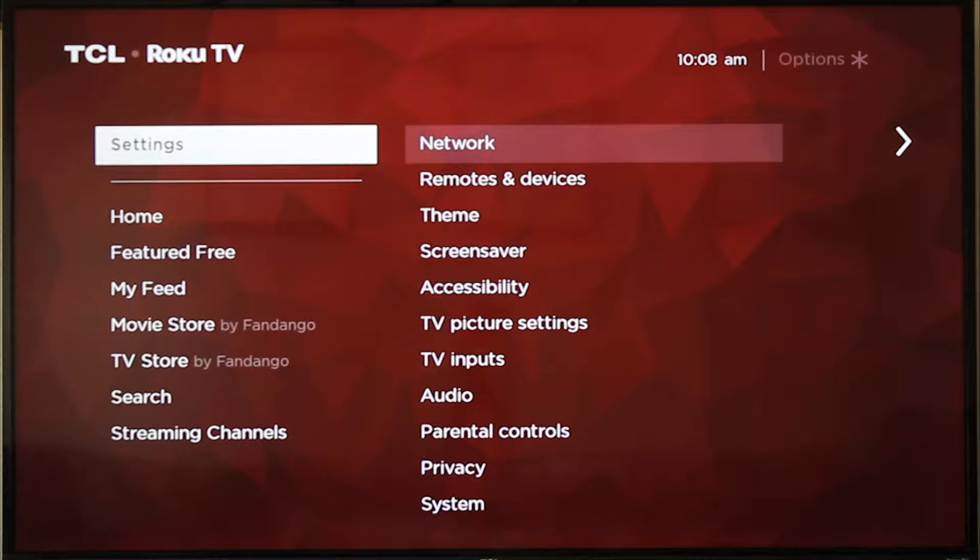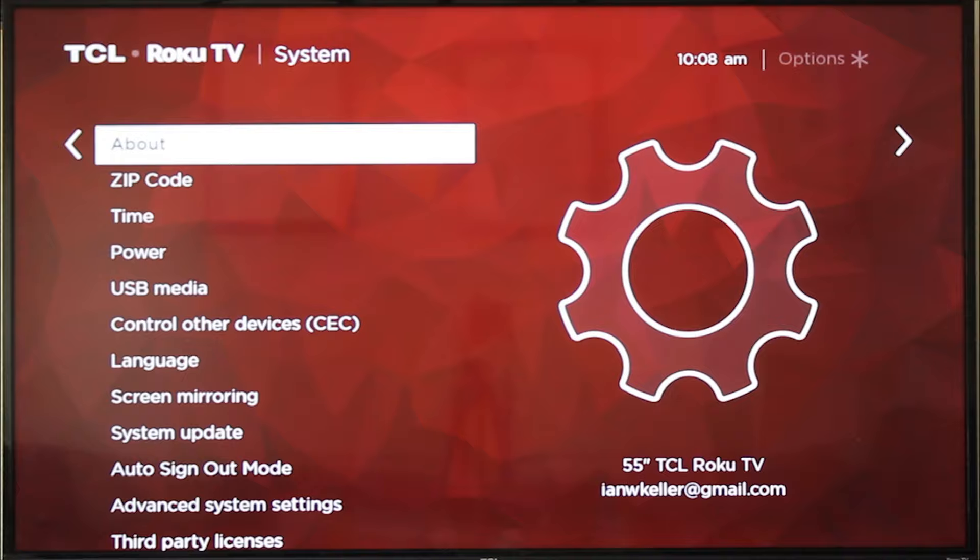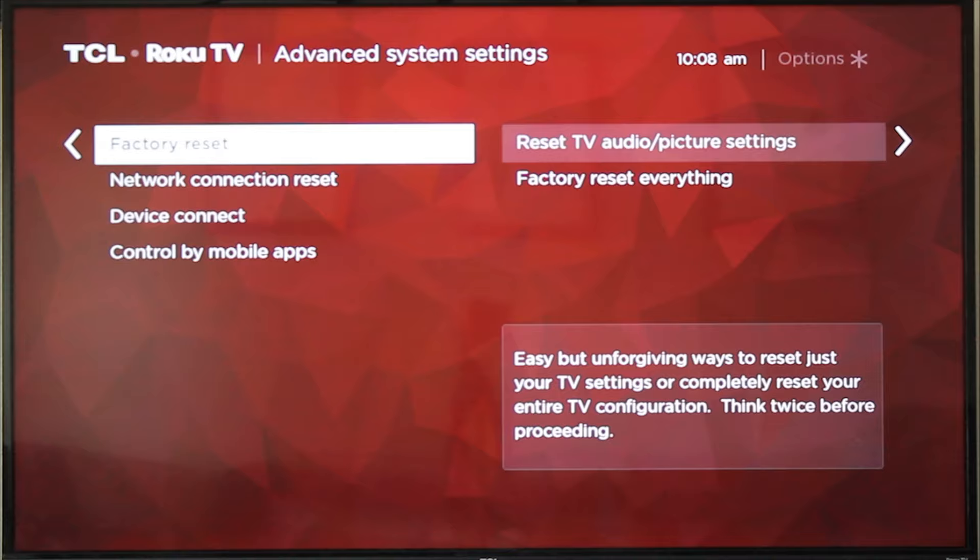Head to the Settings option and click that, then head down to the System option and click that. Then head down to Advanced System Settings — it's buried pretty deep in here — and here we're going to make most of our changes.